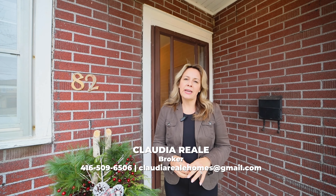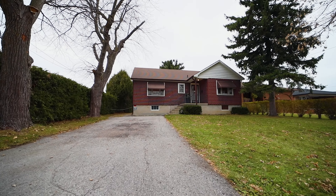This 3-bedroom, 2-bath bungalow has a separate entrance for in-law potential, a detached 2-car garage, and sits on a rare 53 by 196 foot lot. Don't miss out on this opportunity to renovate and make this home your own, or perhaps build your dream house. Now let's go take a look.